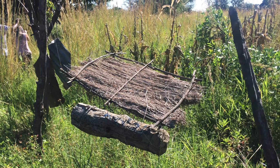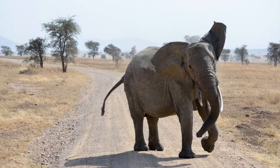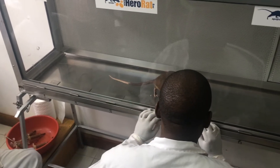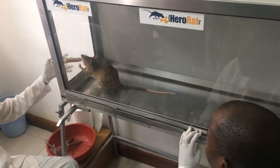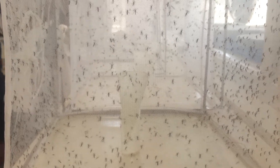Seeing a tiny bee as big enough to protect a farmer's crops from elephants in an ecologically friendly and income-generating manner. Training rats to sniff out tuberculosis and landmines. Studying mosquito ecology and control to reduce malaria.